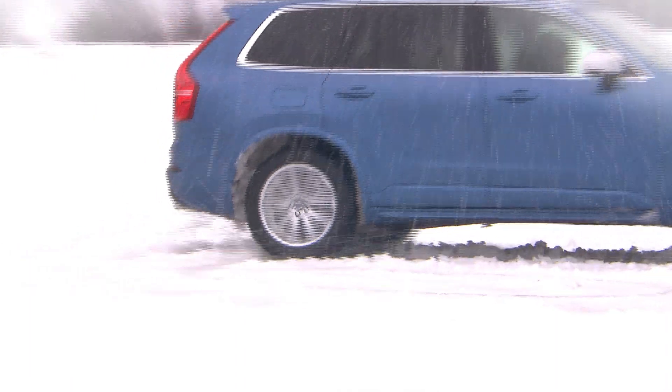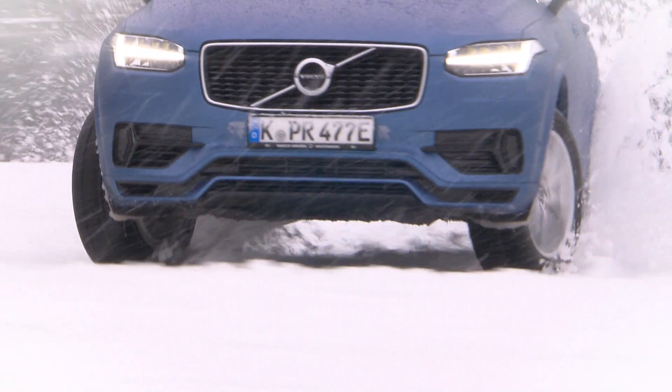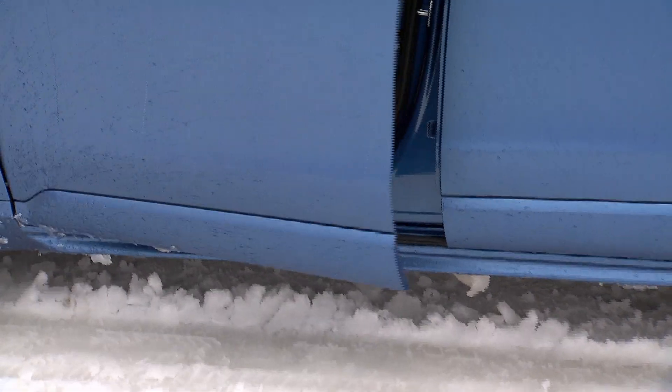Of course it performs better than a Toyota Prius, but just like the Prius, the XC90 Twin Engine is also a hybrid car. It goes round like a princess on skates. A two-ton princess, in the hands of a skilled driver, of course.